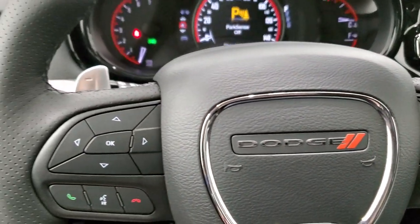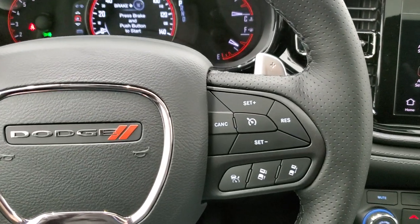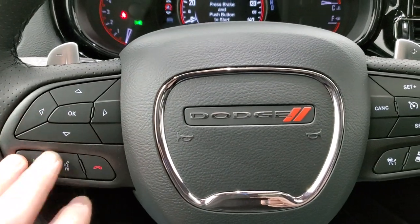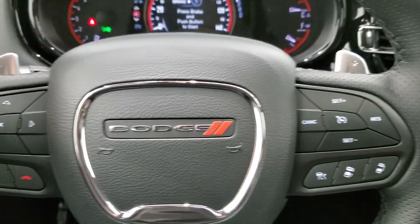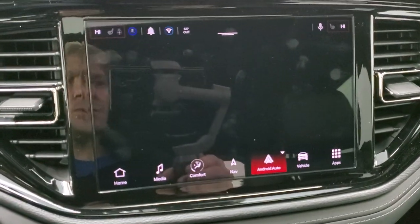You get the heated leather-wrap steering wheel, cruise controls, adaptive cruise controls on the right, and Bluetooth and information center controls on the left. You get the optional tap-shift paddle shifters and then the Uconnect 10.1-inch radio.